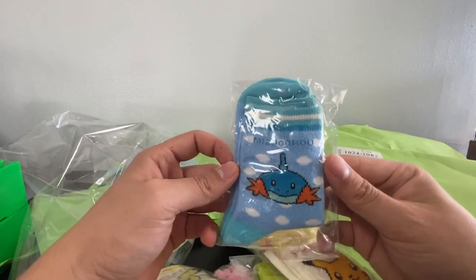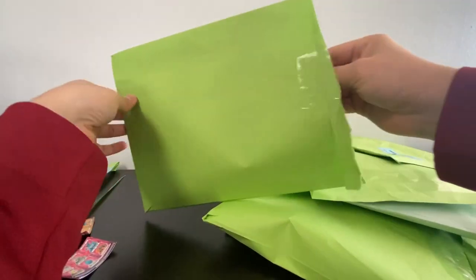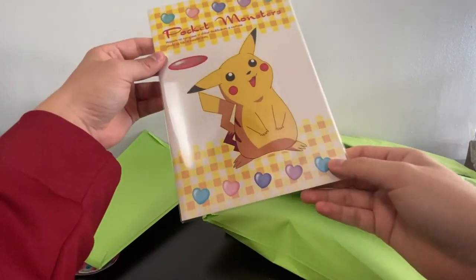I think I'll probably ruin them if I try to put them on. Maybe I'll give them to a cousin or something, but most likely I'm just gonna have to sell them online.